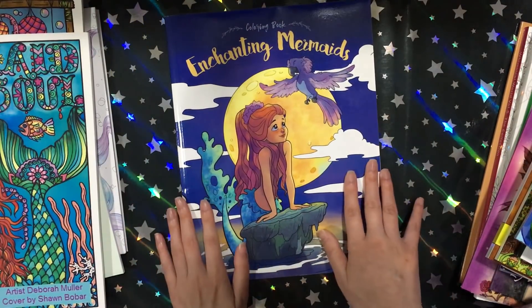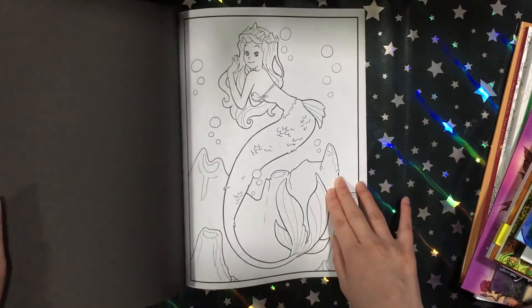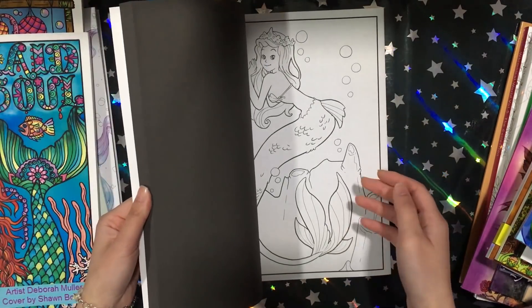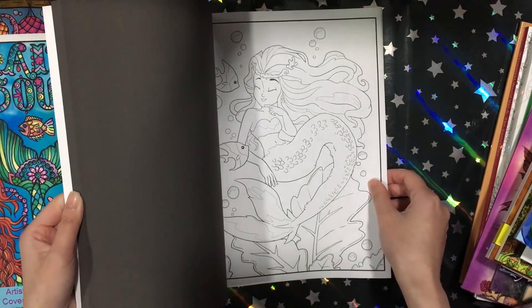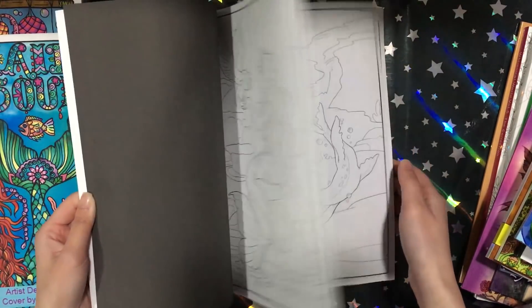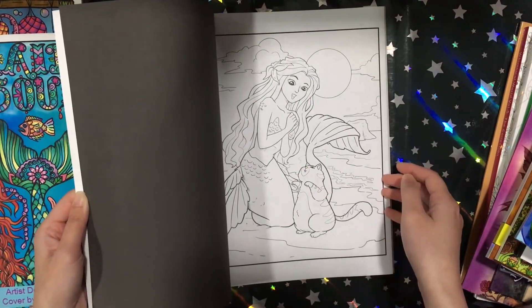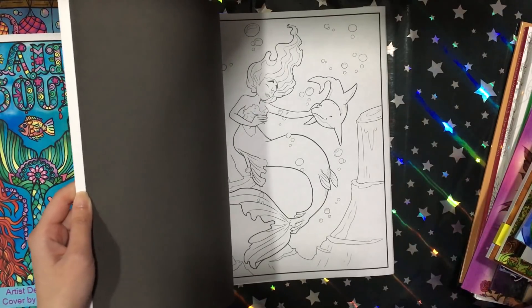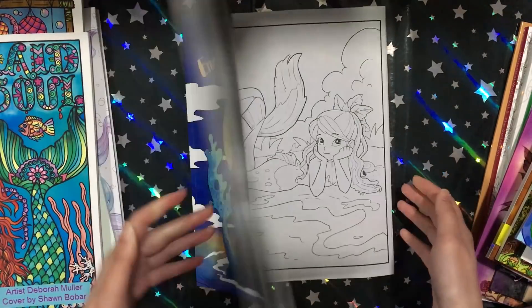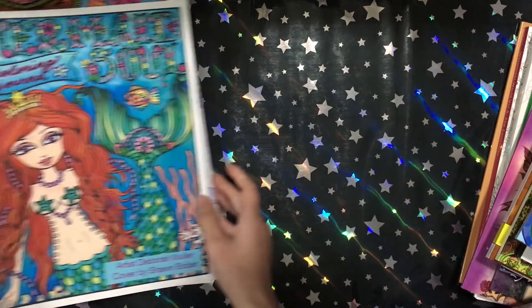And I got Enchanting Mermaids from Julia Rivers — this was a must-get for me even though the faces are a bit weird, because I love mermaids and I kind of have to get all the mermaid books I find. Speaking of mermaids, the Jade Summer mermaid book and the rest of the books here are all mermaids.